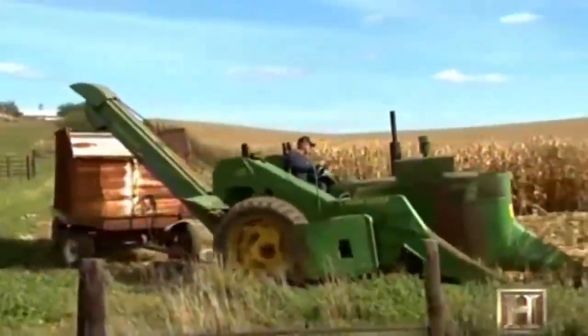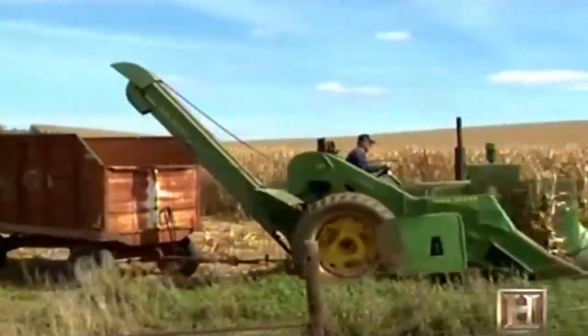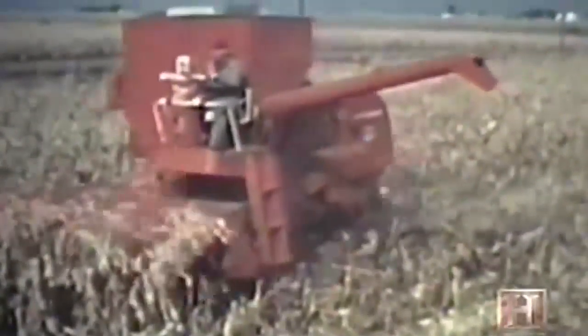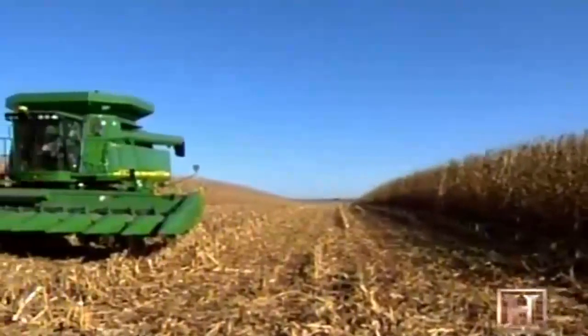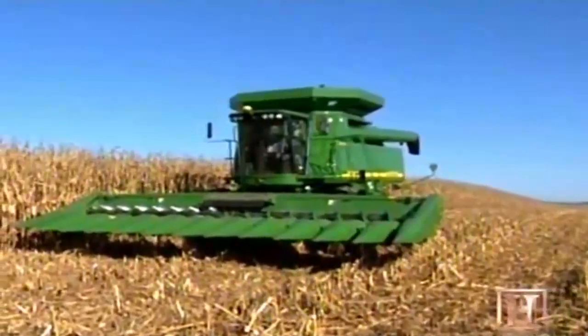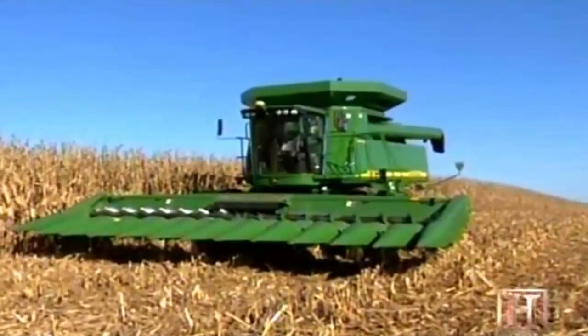While the mechanical pickers endured for decades, they couldn't shell, clean, and dry corn on the fly. By the mid-1950s, there was an answer. The combine, which had long before mechanized the harvesting of other grain crops, was now advanced enough to produce clean corn kernels at a staggering pace. What began with two-row designs grew to the 12 and even 16-row corn head combines of the 21st century.